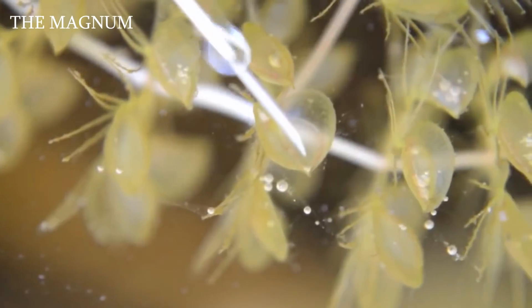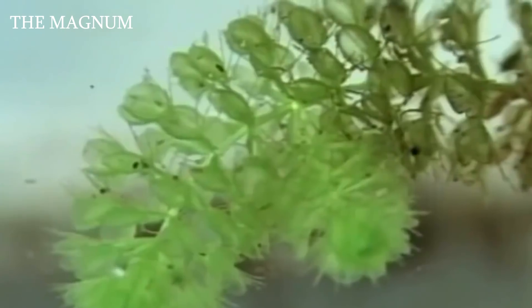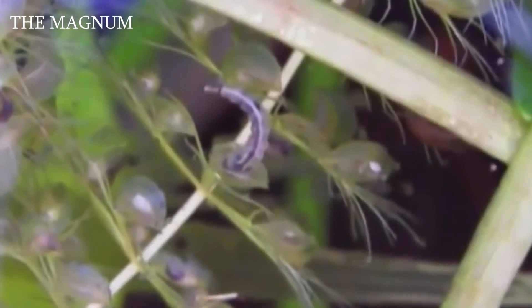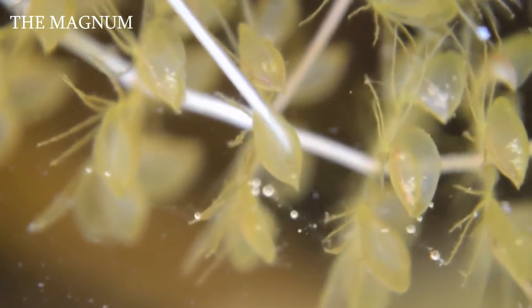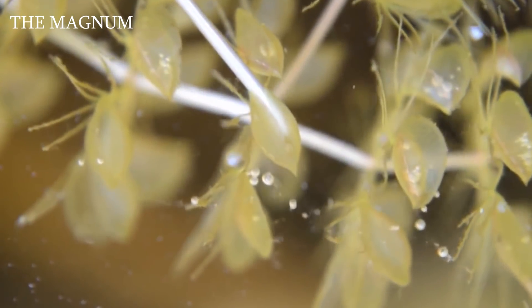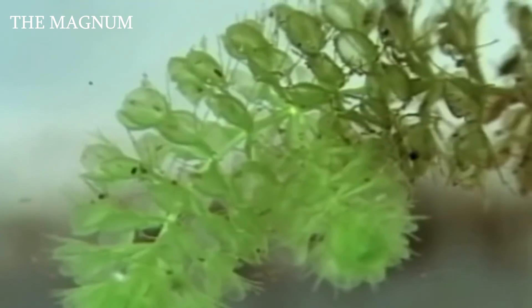Aldrovanda vesiculosa, also known as the water wheel plant, is a magnificent rootless carnivorous aquatic plant that feeds on small aquatic invertebrates using snap-traps. The plant consists mainly of free-floating stems up to 16 inches long; traps are attached to petioles containing air, allowing the plant to swim. It is fast-growing, reaching up to 0.35 inches per day, sometimes producing a new whorl every day. As the plant grows at one end, the other end gradually dies. The trap consists of two lobes that slam shut; the edges are directed outward and covered with thin hairs, and the trap closes in a few milliseconds — one of the fastest movements in the plant world.